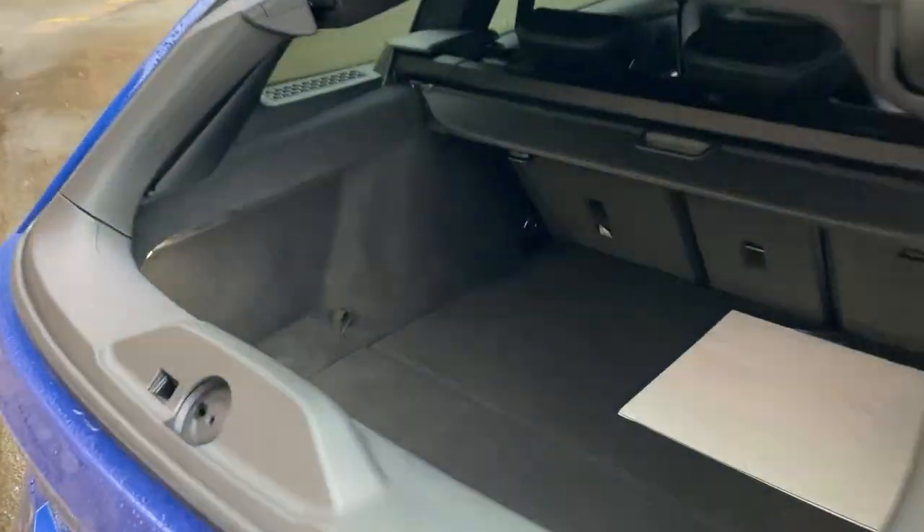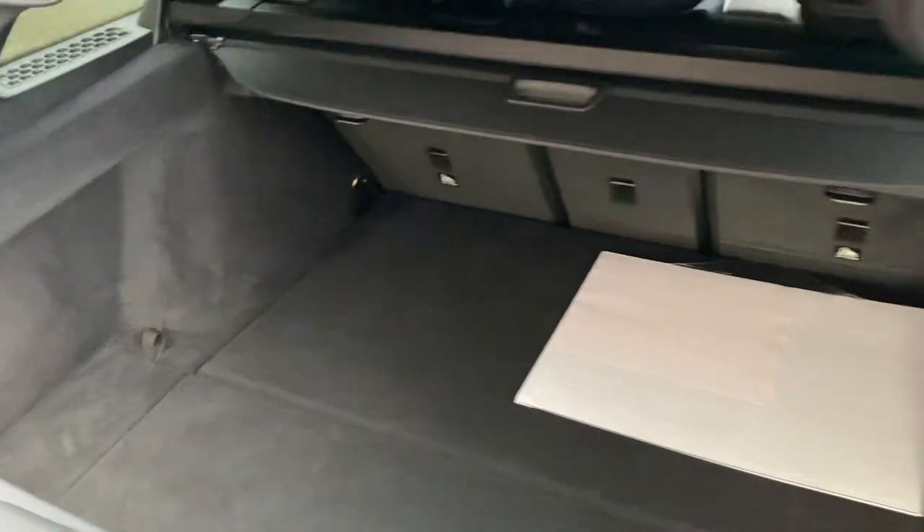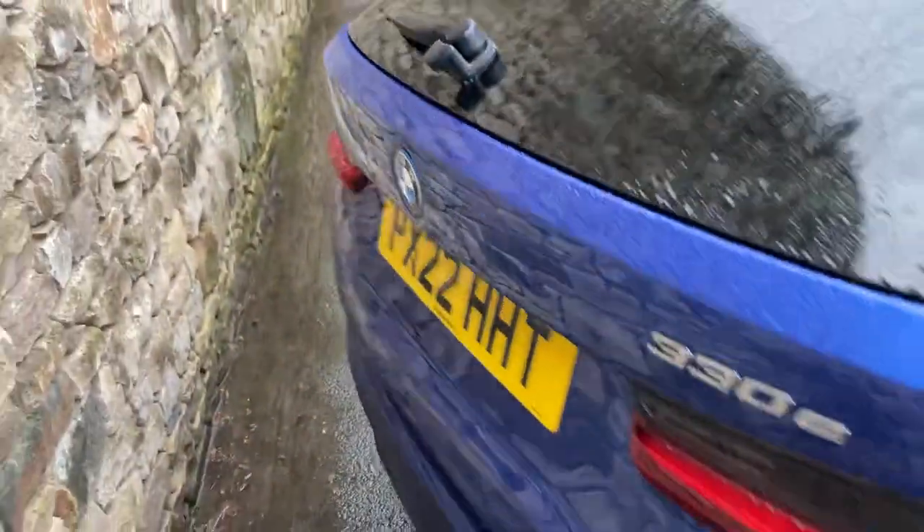Or sometimes you've just got small items you want to put in — it's sometimes easier just to pop the glass and do it that way. Or you can open up the full tailgate, which is fully electric.